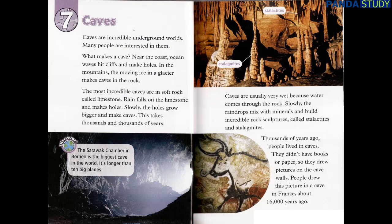Discover! The Sarawak Chamber in Borneo is the biggest cave in the world — it's longer than ten big planes. Caves are usually very wet because water comes through the rock. Slowly, the raindrops mix with minerals and build incredible rock sculptures called stalactites and stalagmites. Thousands of years ago, people lived in caves. They didn't have books or paper, so they drew pictures on the cave walls. People drew this picture in a cave in France about 16,000 years ago.